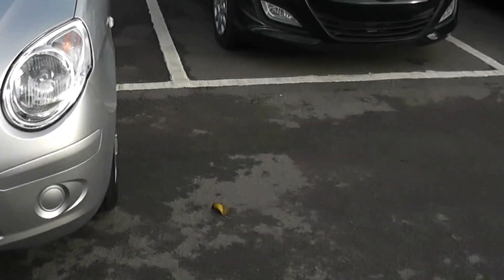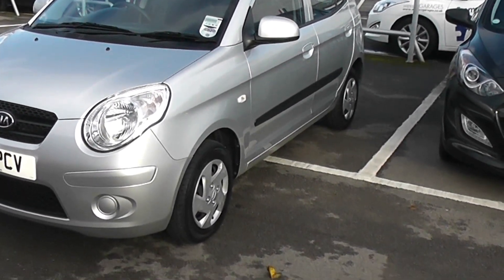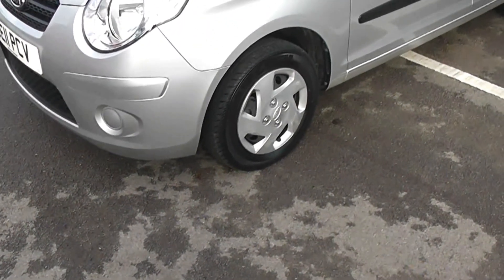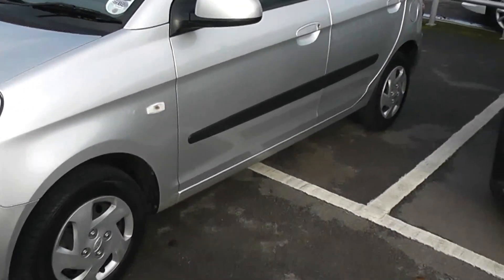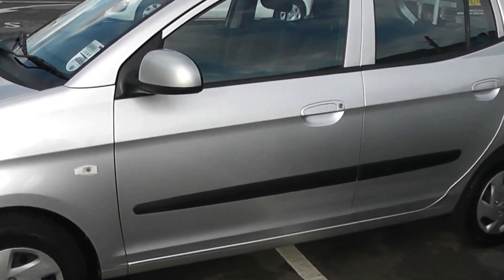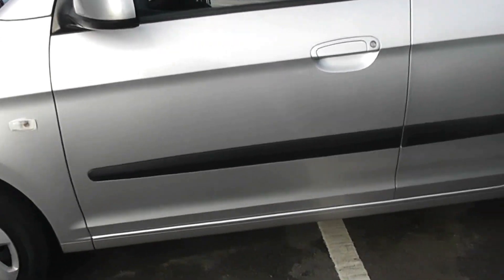Looking down the passenger side, as you can see, chrome body colour door handles and body colour mirrors and steel wheels with hubcaps. All the hubcaps on the car are present and all the tyres on the car are legal. With this vehicle you get the balance of the manufacturer's warranty, so you've still got warranty on this vehicle. Looking on the passenger side, no sign of any dents or scratches on the bodywork — it is in nice condition.